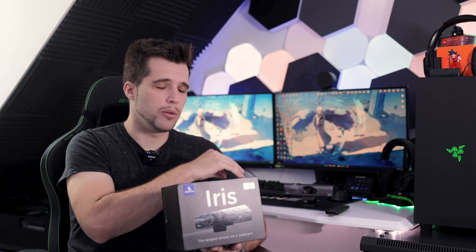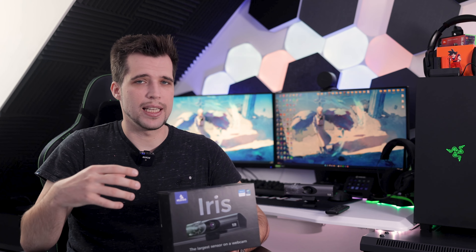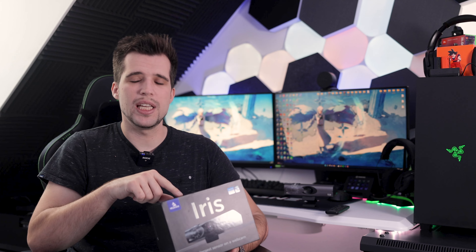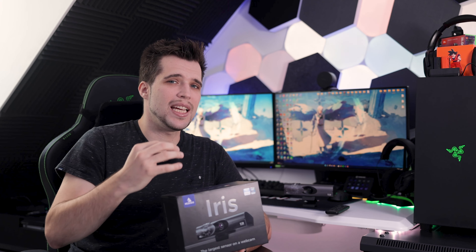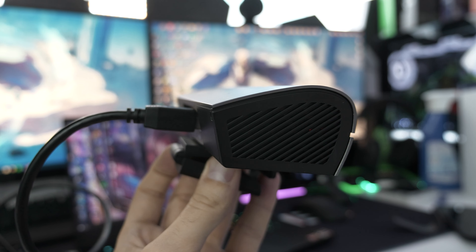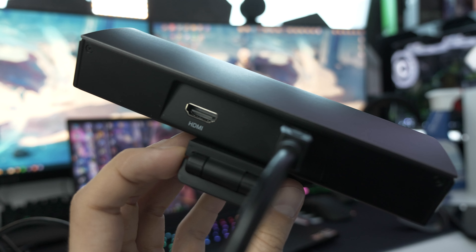It has an OSD menu you can control with the remote control — you don't need any extra software, which is convenient. If you have a home setup and switch computers, you don't have to download drivers or software and reconfigure everything. This webcam has an inbuilt memory, meaning the settings are actually stored inside the webcam itself. That's a really fantastic feature. It also has an uncompressed output — if you have a capture card and want the image from the webcam, it has an HDMI out.